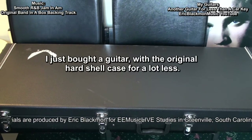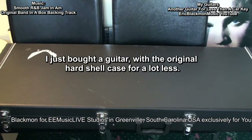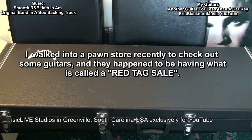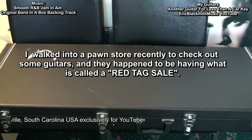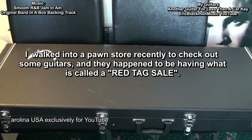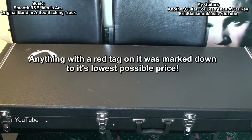Well, I just bought a guitar with the original hard shell case for a lot less. I walked into a pawn store recently to check out some guitars, and they happened to be having what is called a red tag sale. Anything with a red tag on it was marked down to its lowest possible price.